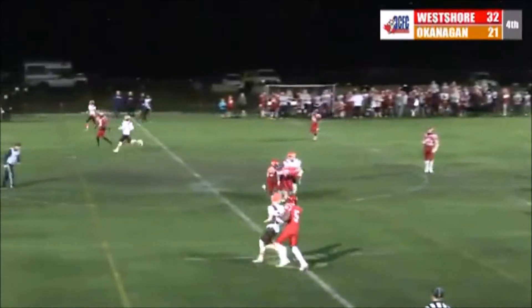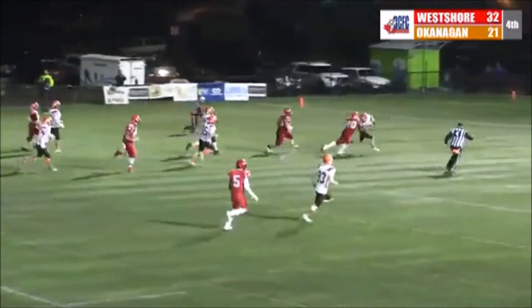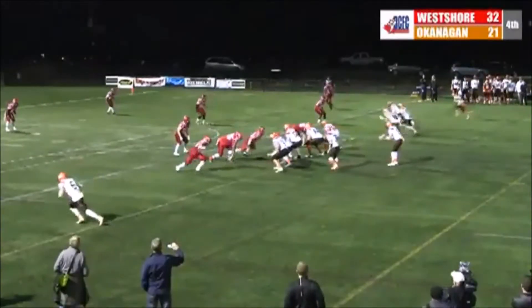His brother Dan played. A big hit over the middle there — all the delegates from across the country here for meetings. Bad snap through the legs of Zyla, and he's going to be buried way back. One more game, all or nothing.